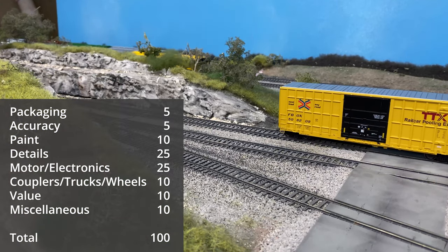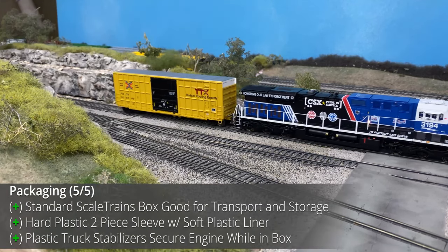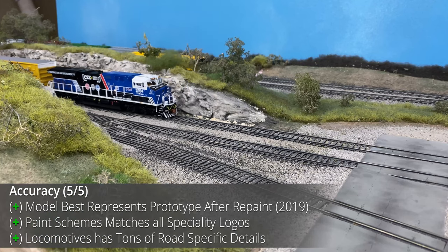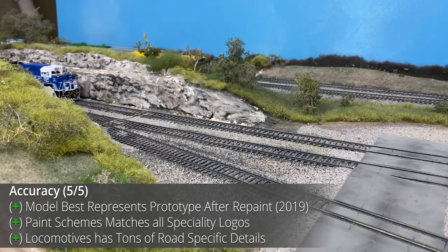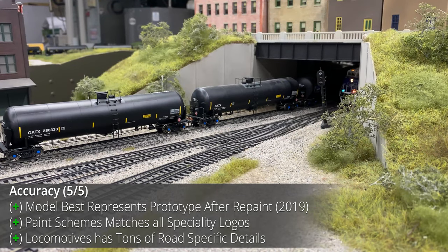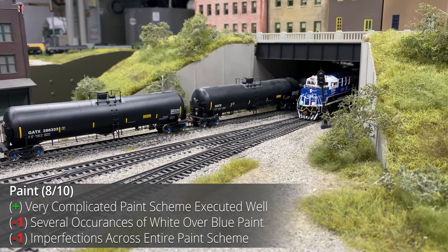The last portion of the review is the scoring section. First up is packaging — no real issues here, pretty standard box very similar to premium manufacturers across the board. Next up is the accuracy of the model, and with this unit being one of the three pride-of-service units, there were hundreds of pictures available to compare. When comparing the model to the photos, no significant issues were found, and a large number of road and unit-specific details really helps the model match the real-life example.